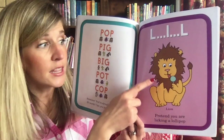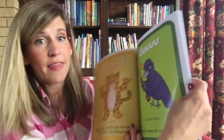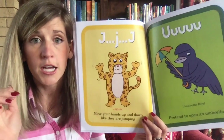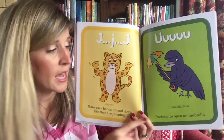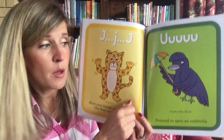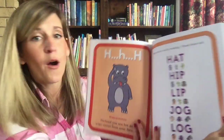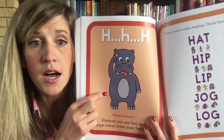J-J-J jaguar — move your hands up and down like they're jumping. And 'uh' — we're going to pretend to open an umbrella: put your hands together and push upward — 'uh.' The hippo says 'ha-ha-ha' — pretend you are hot and wipe the sweat from your forehead: 'ha-ha-ha.'